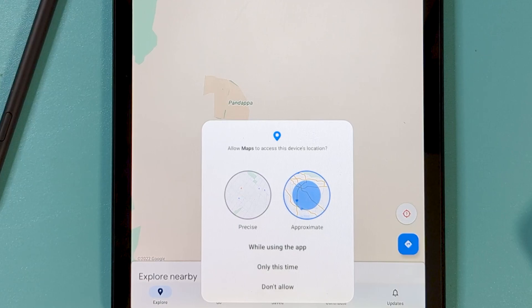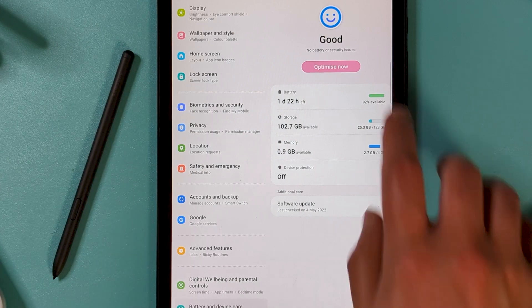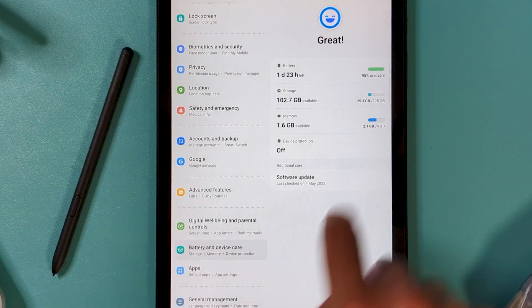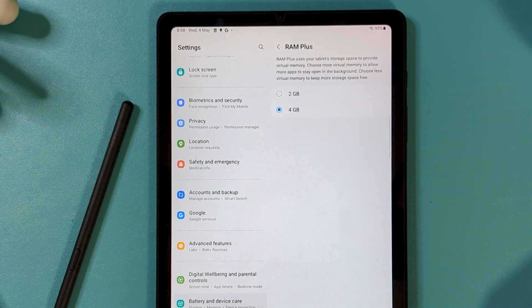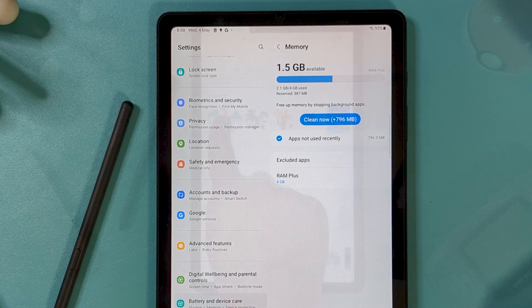Device Care is another newish dashboard — it's been around before, but it's gotten a facelift. In here, you'll also find the new RAM Plus feature, letting you use some system storage as slow RAM. It might help if you juggle a lot of apps, but I don't expect to see a huge difference. Anything to have Samsung be a bit less aggressive with that background app management is good in my books though.